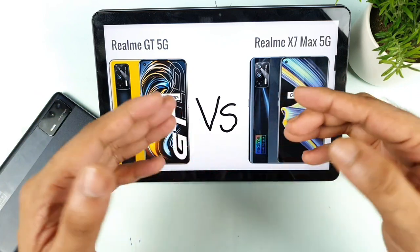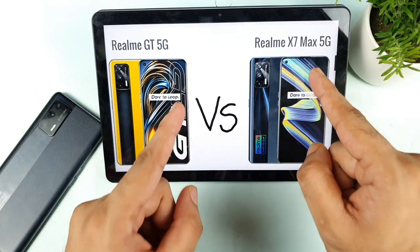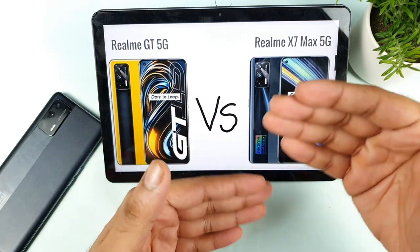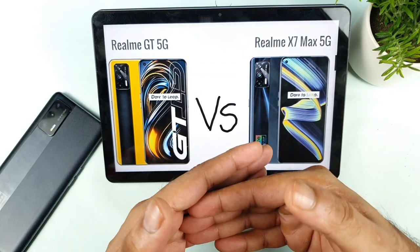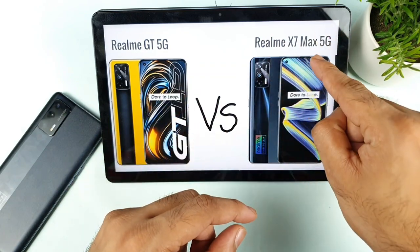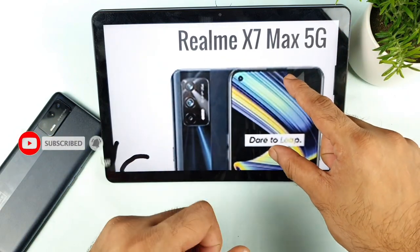First, let's talk about the price range — which is the best value for money. Right now the Realme X1 Max on Flipkart is available for about 24,999 during the Flipkart week sale. If you use credit card and discount cards you can get it for about 23,500 rupees, which is really good value for that price.